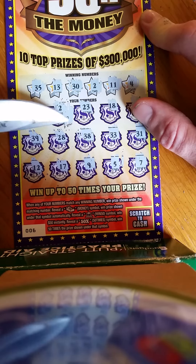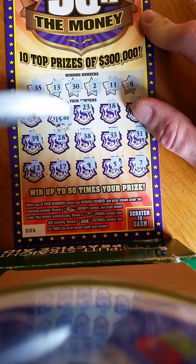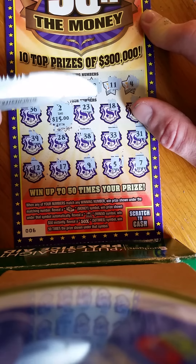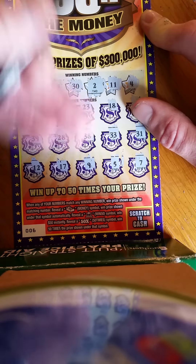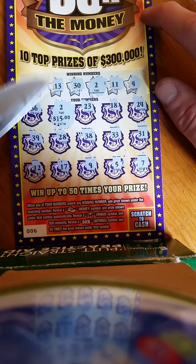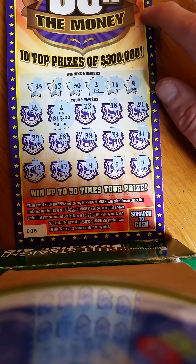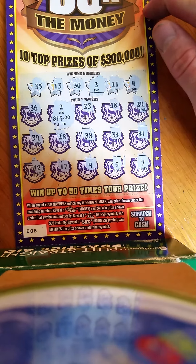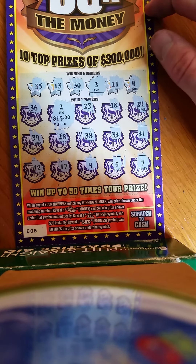We got fifteen back out of twenty-one. Not bad — got a decent winner here, fifteen dollars on the two. Give me a like, give me a subscribe. Don't forget to tune in tomorrow for our second day of fan chance videos — we'll be doing two dollar tickets. This is daily scratcher, good luck everyone, signing off, peace.